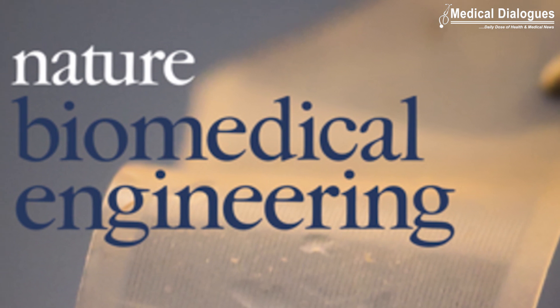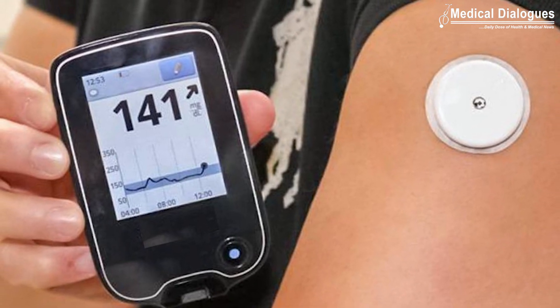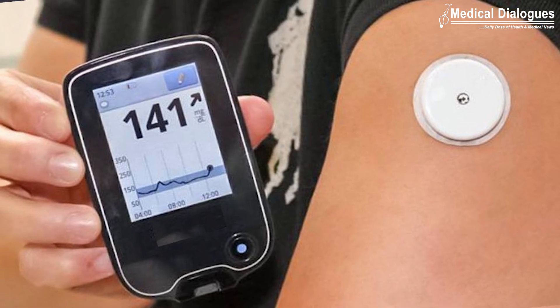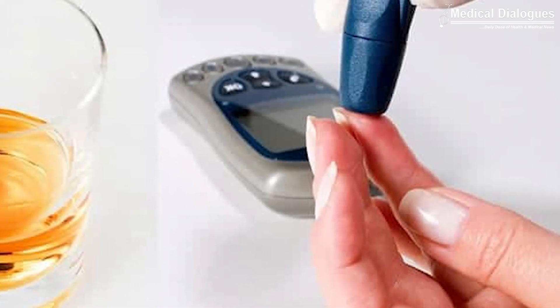The study is published in the Nature Biomedical Engineering journal. Most commercial health monitors, such as continuous glucose monitors for patients with diabetes, only measure one particular signal. The researchers noted that this leaves out information that could help people with diabetes manage their disease more effectively.